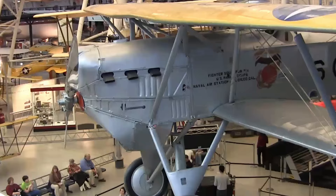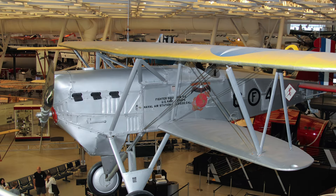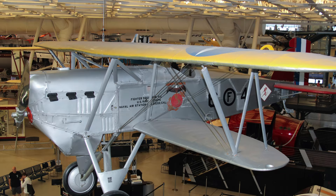Boeing's FB-5 Hawk was the Navy's first fighter intended specifically for carrier operation. This Hawk, serial number A-7114, saw service with the Navy and the Marine Corps. Restoration of the airplane was performed in 1977 and 1978 by the U.S. Marine Corps Aviation Museum in Quantico, Virginia.